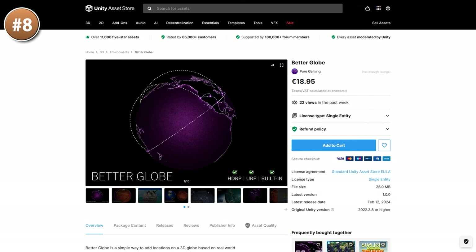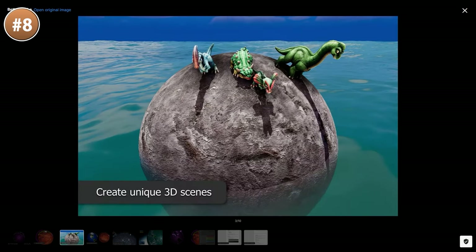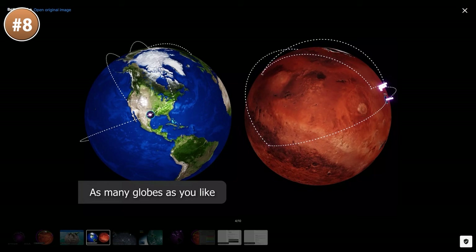Here's a fun one — it's a globe. However, this one isn't just visual. It has some logic to place objects on specific points on the globe. This one comes with three globes and 8K textures.